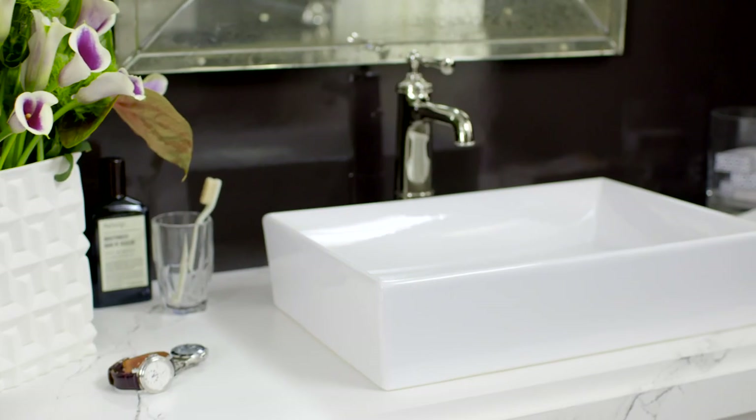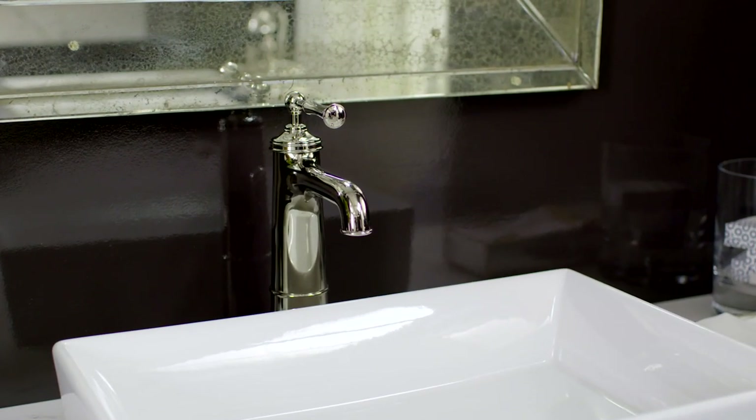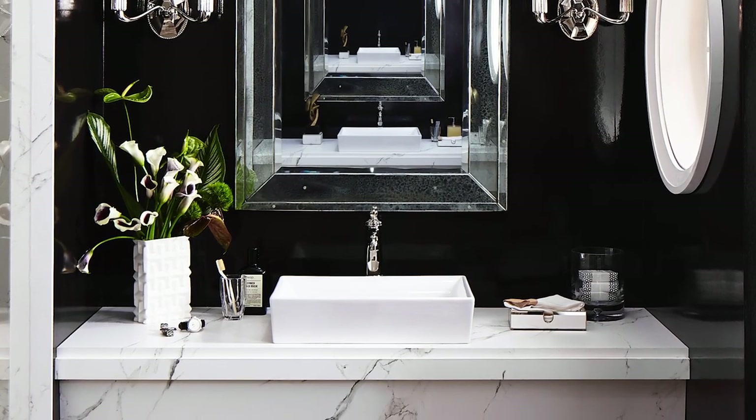From the DXV line I chose fixtures that would speak to that language. Introducing the pop vessel that sits on top of the countertop. I almost always use undermount sinks, but in terms of the architecture around me, I felt it just had more strength here. I also knew I was going to use a very bold, large-scale mirror, and I wanted to anchor it and give some proportion, scale, and dimension.